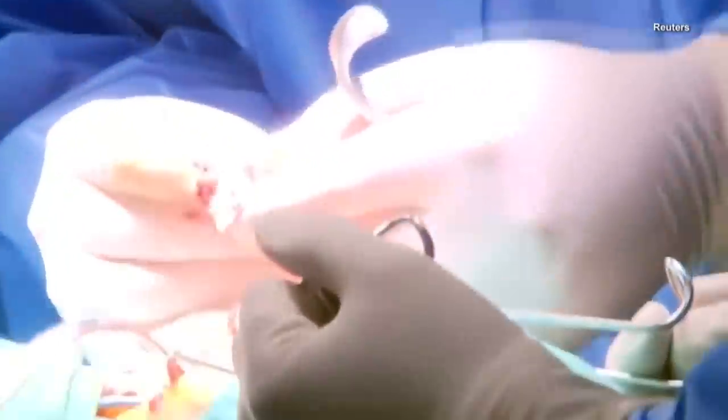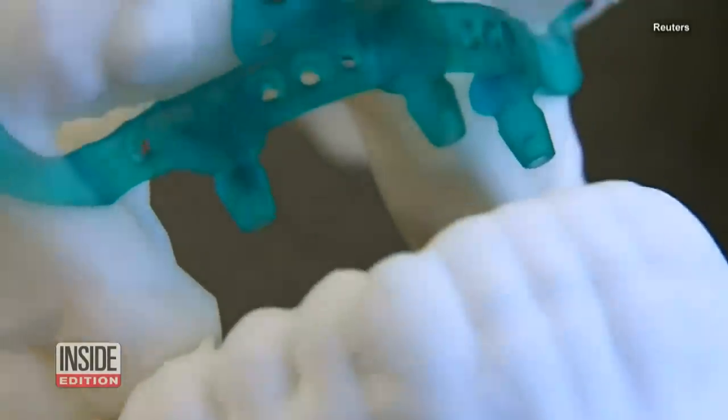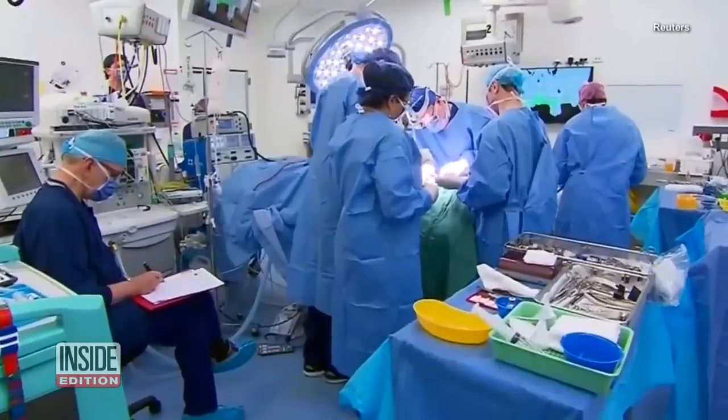She endured a five-hour surgery while doctors put in the jaw in a titanium frame. And good news — it was a success.